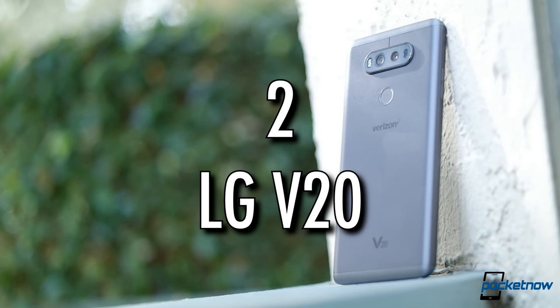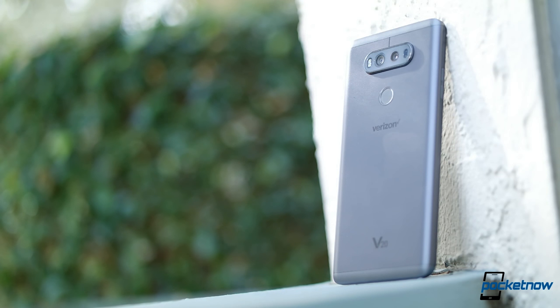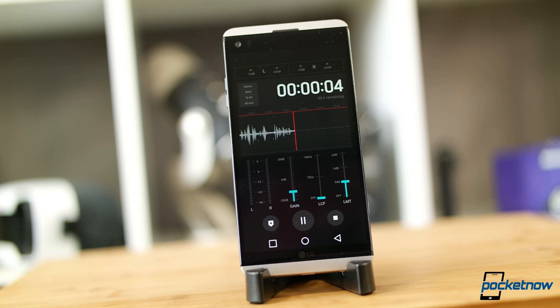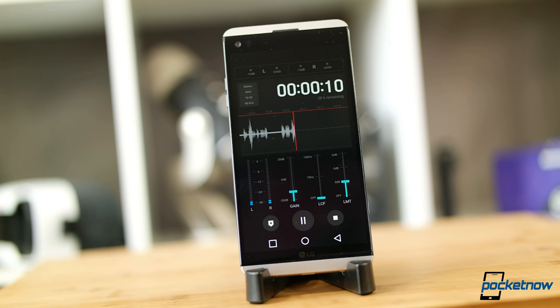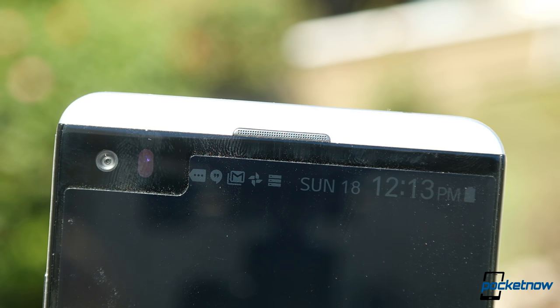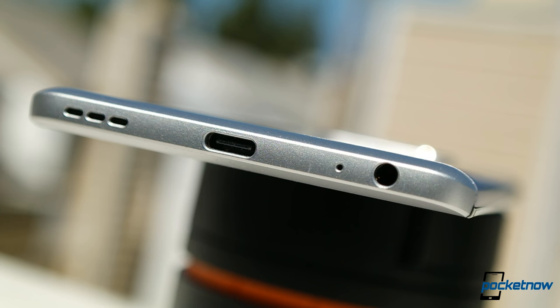Number 2: The LG V20. The V20 is a multimedia and content creation monster. It gets an honorable mention in the audio discussion for including the best microphones and audio capture tools available on any phone released this year. It loses the top spot for its mono bottom-firing speaker — magnificently improved over the LG V10, though we'd still appreciate LG moving it to point at our face, if not providing some kind of stereo solution in the future. However, this phone is the undisputed headphone champ.